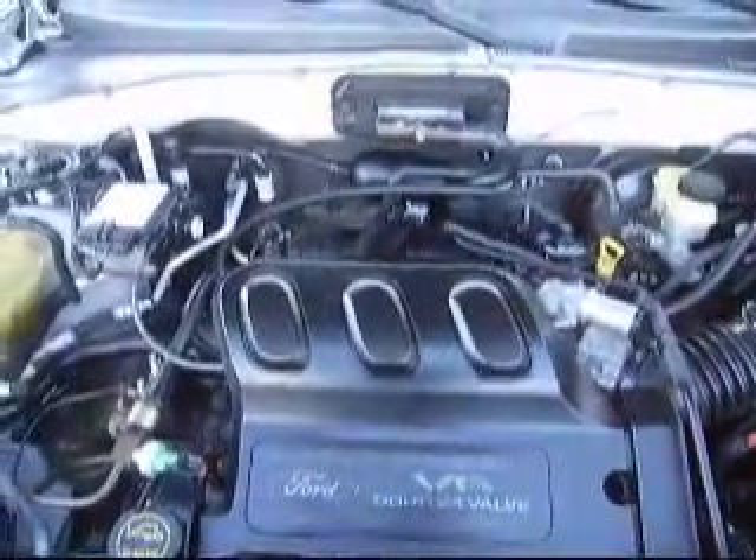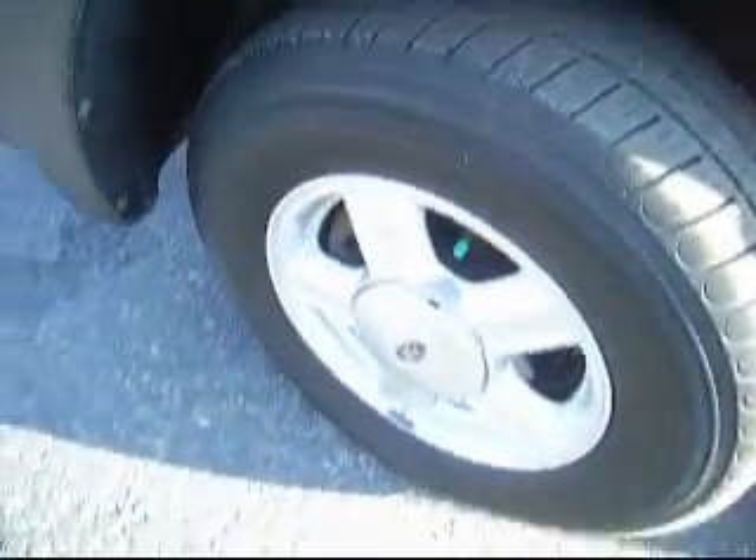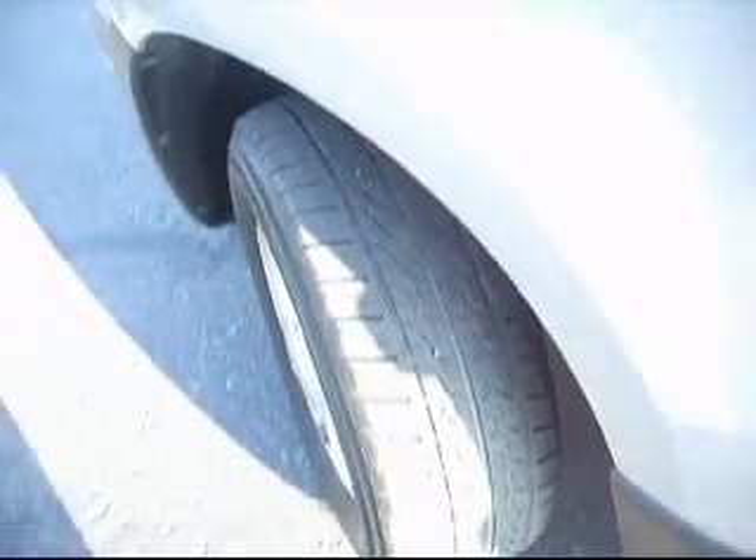This 2002 Forescape is powered by a 3.0-liter engine. It's got factory alloy wheels and the tires are in good shape.